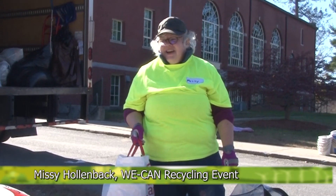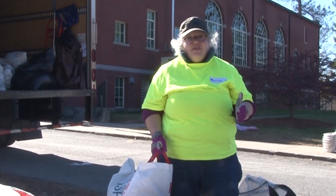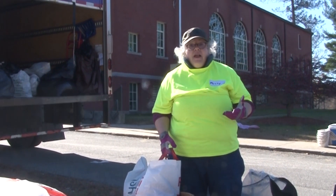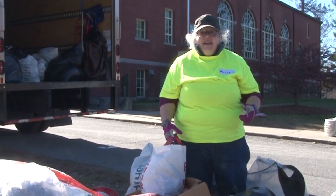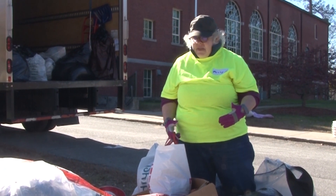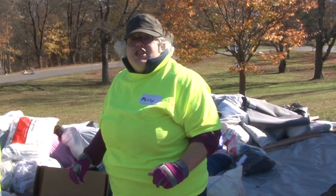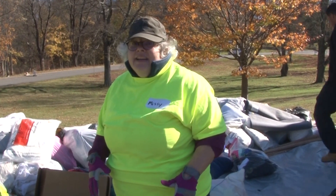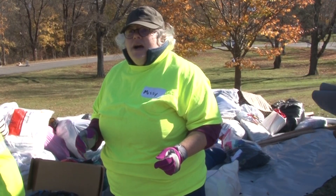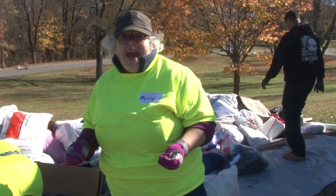Hi, I'm Missy Hollenbeck from Shrewsbury, one of the coordinators for this textile collection event. We're collecting textiles and used clothing. Textiles basically means shoes, belts, purses, suitcases — anything soft and squishy. I like to say anything that touches a human body. About 75% of this stuff will actually be worn and used by a human being again in the state it's in. The other 15-20% would be shredded, and the remainder is thrown out because it's just too bad to be used.